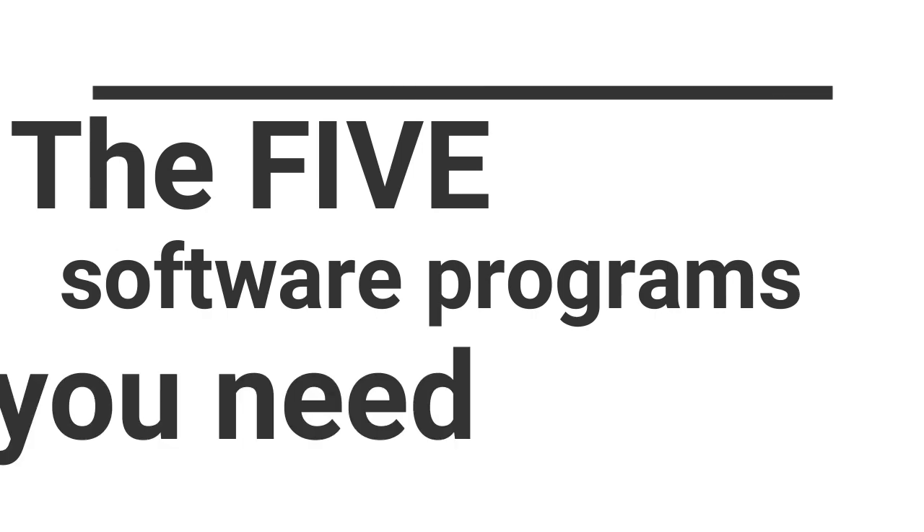Hey guys, so today I'm talking about the five software programs that every photographer needs, especially if you're running a photography business or even thinking about starting a photography business. The reason why I am so excited to tell you about these programs is because these programs are very inexpensive and they are going to literally save you hours of your life, your sanity, and just help you get your job done.